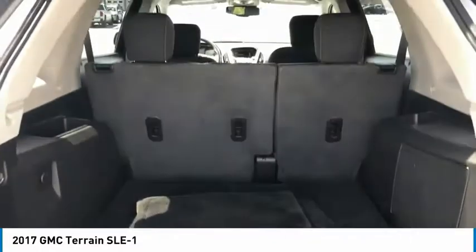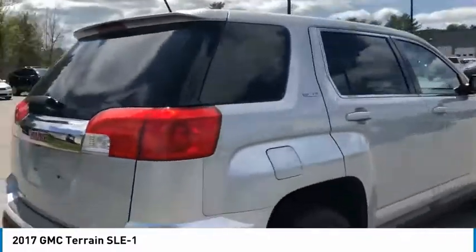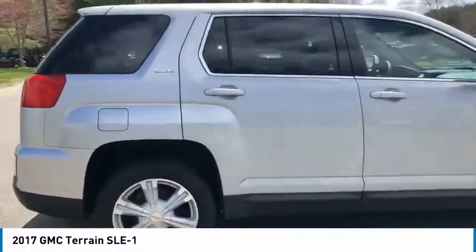Terrain offers uncompromised capability, a balanced stance, and a commanding view of the road, letting occupants enjoy a confident driving experience. And an EPA estimated 32 highway MPG is not bad either.